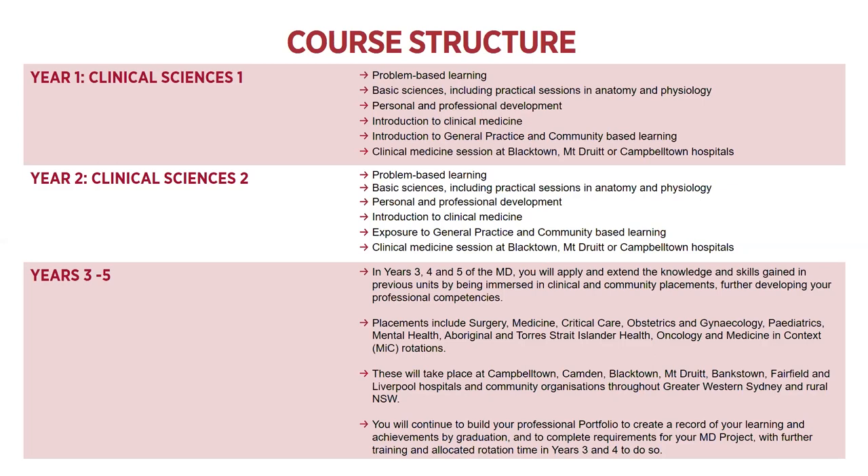You'll continue to build your professional portfolio to create a record of your learning and your achievements. By the time you're coming up to graduation, you'll have everything documented. When you're going to apply for your internships and jobs after that, everything will already be together - and this is a requirement when you are applying for jobs and internships.